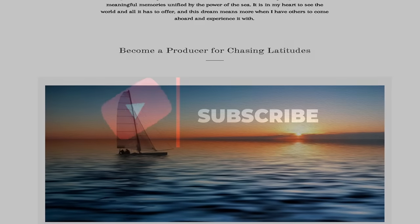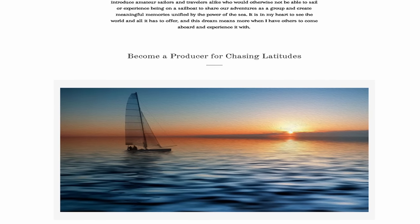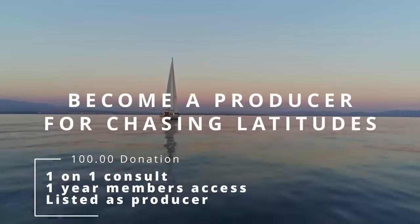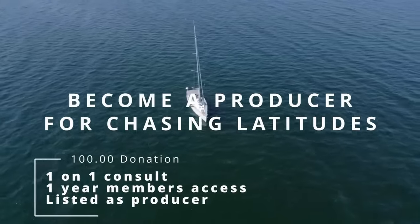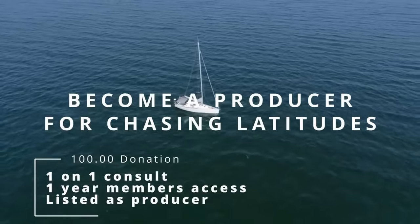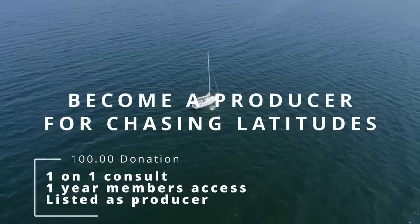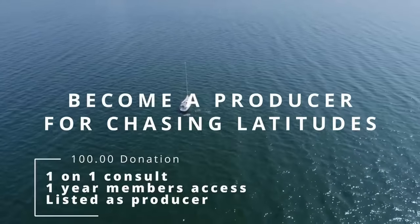If you need help getting on the water, narrowing down your boat purchase, or just need some information, head over to my website at ChasingLatitudes.com. Right on the homepage you'll see how to become a Producer on the channel. With that you get a one-on-one consult with me to discuss everything sailing related, as well as a year's access to our members area — a fantastic place with hundreds of members in various stages of starting sailing, with no harassment, no bullying, and no judgment.